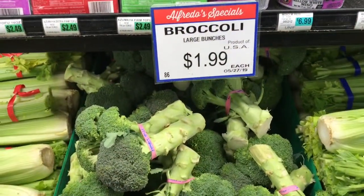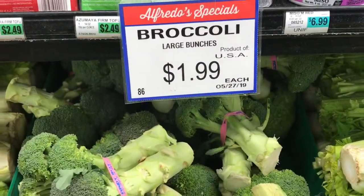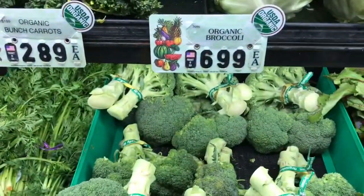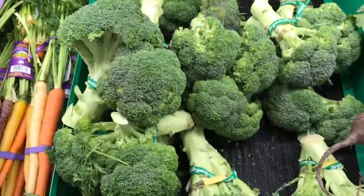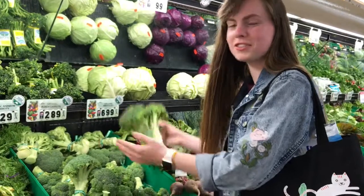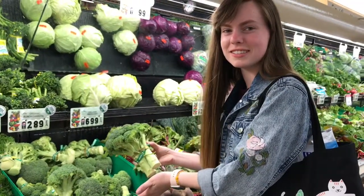Here we have normal broccoli — it's just $1.99 each. But over here we have organic broccoli and it's $6.99 each. Lots of times organic is a lot more expensive, but you should consider buying it because it is much healthier for you.